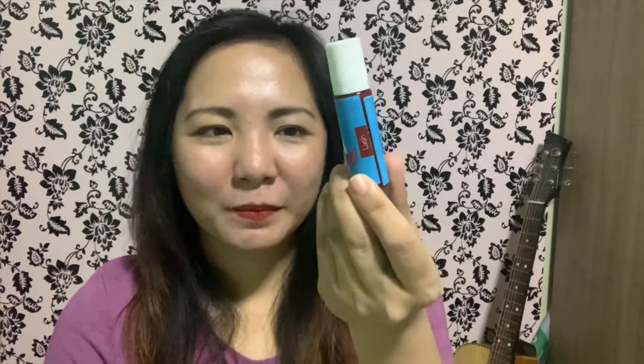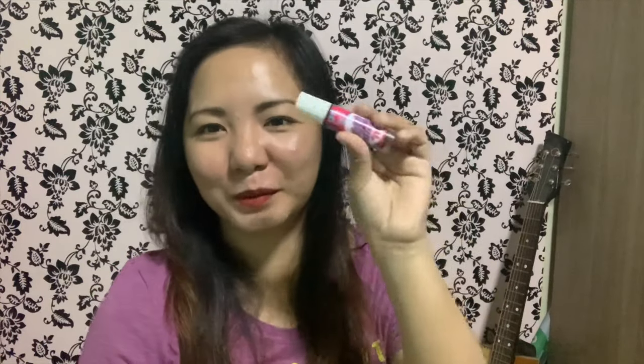This is the 'Lush' shade. It's smudge-proof, transfer-free, and long-lasting. It applies with some color payoff but not too heavy, unlike some other lip products. It gives a nice pink finish. This is only 120 pesos.